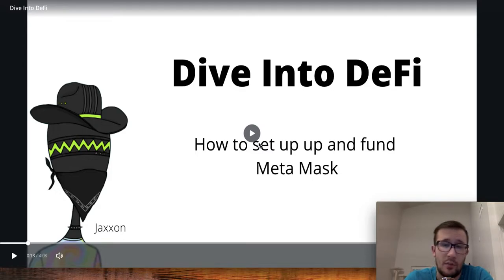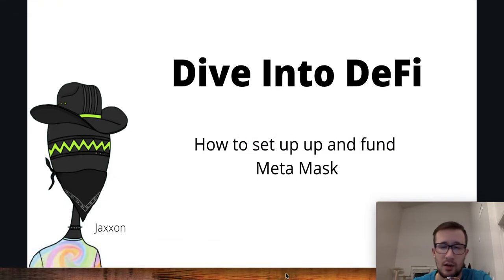Hey everybody, it's Liam Chase here from MinFin and the Crypto Convo. Today I want to show you how you can start diving into DeFi — specifically how to set up and fund your MetaMask, and really just get the fundamental pieces in place so that you can start participating in the cryptoverse and DeFi. So let's hop right into the presentation.